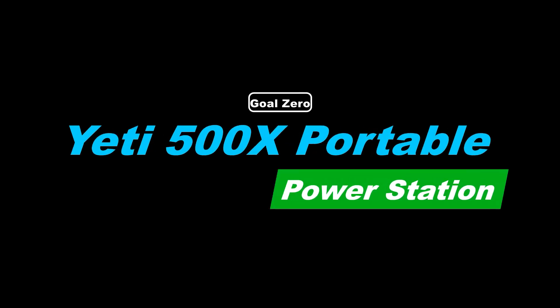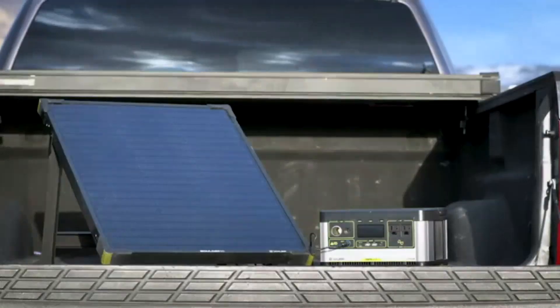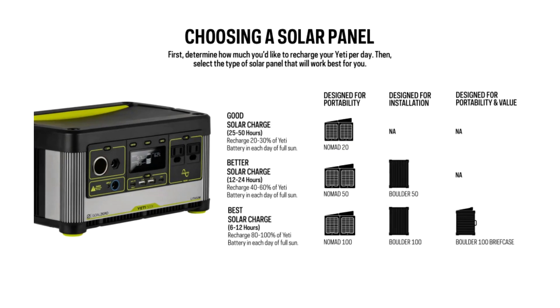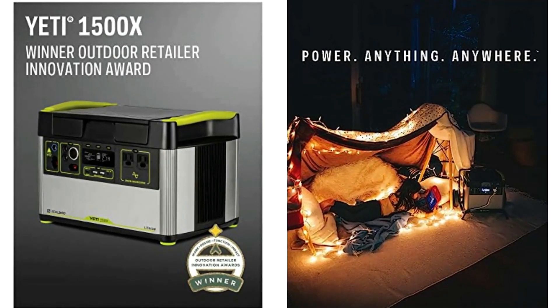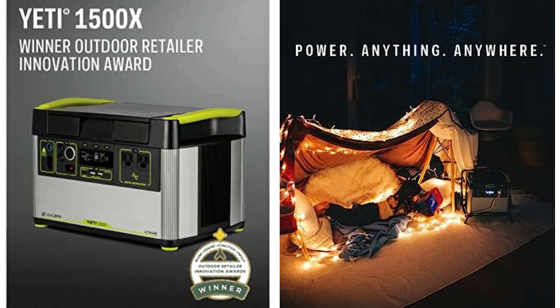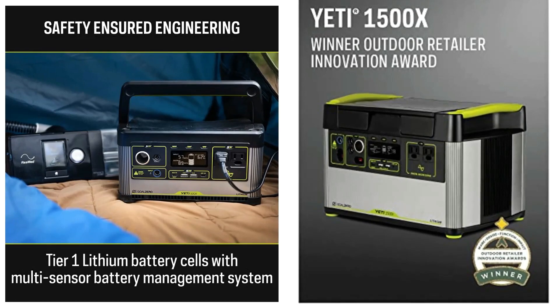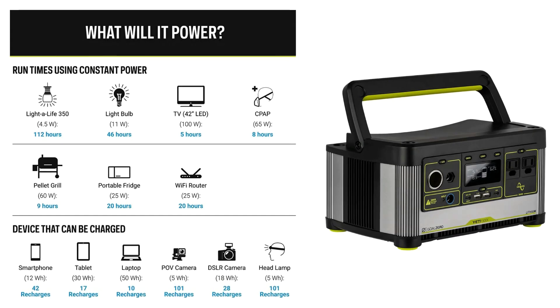Number 1: Goal Zero Yeti 500X Portable Power Station. This power station's 505Wh capacity packs a punch. Your pellet grill, CPAP, TV, and portable fridges all stay running with maximum power capacity. There are multiple ports for keeping your mobile devices charged, so you never have to go without a full smartphone battery. Head out on a woodsy overnight or host a backyard barbecue with the Yeti 500X.